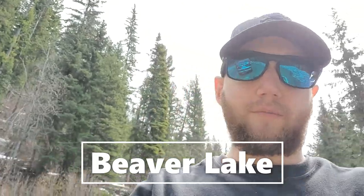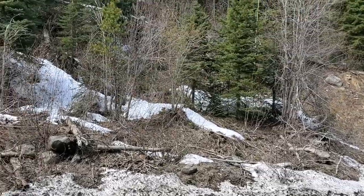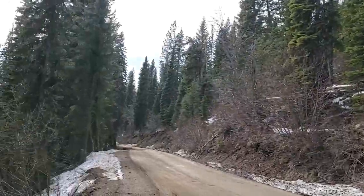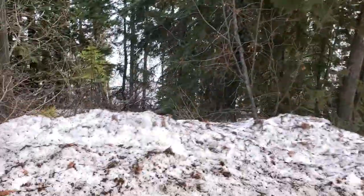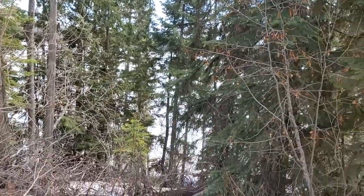Hey, so the lake is frozen, but I wanted to just show you guys what we're doing here. I'll turn the camera around real quick — very dense forest all around, very nice. The sounds and smells here are great, but the lake is still covered in ice.